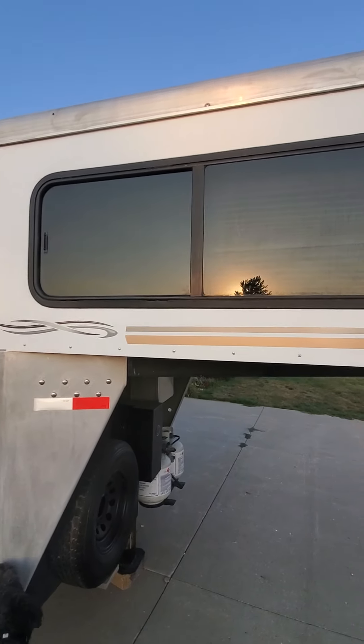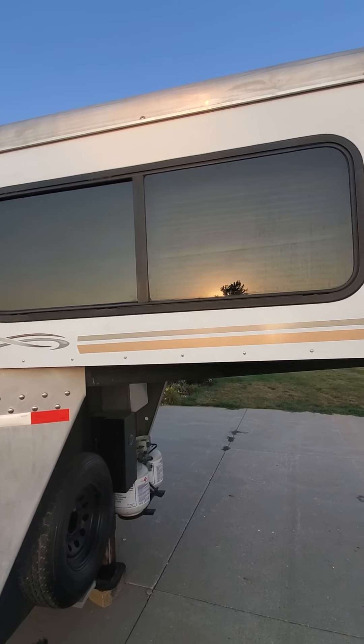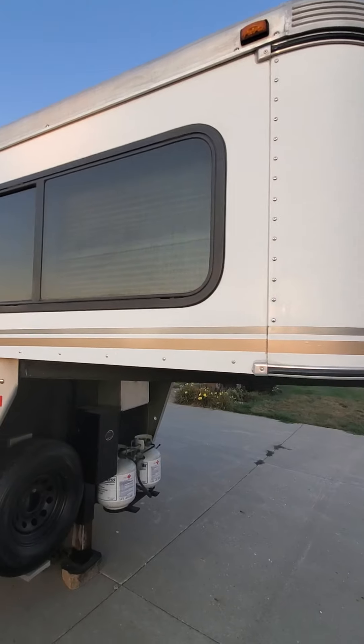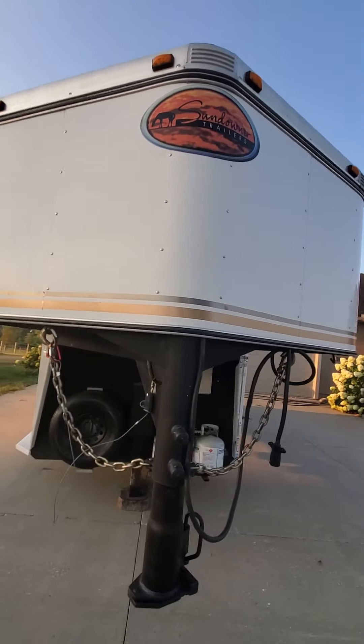Sundowner has these beautiful large windows up at the neck — the gooseneck part of the trailer — where your mattress is, which is really nice because you've got a lot of natural daylight coming in.